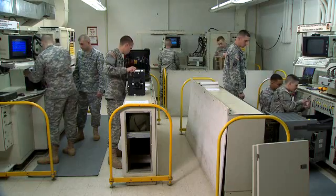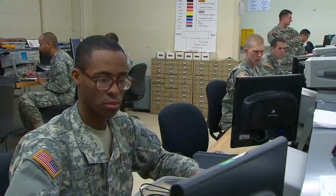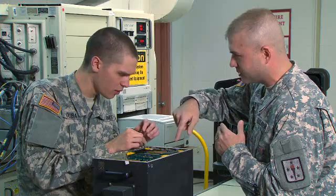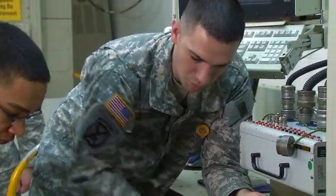Since these systems are classified, you must qualify for a secret security clearance in this MOS. Then the Army will train you in basic electronics and advanced electronics. You'll also train in the use of the integrated family of test equipment and the electro-optic test facility, as well as troubleshoot and repair your own equipment and the weapon systems.